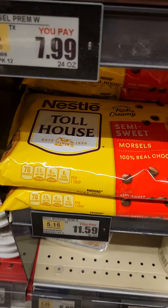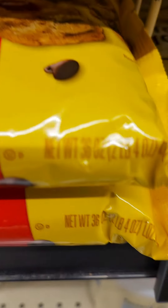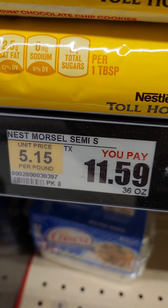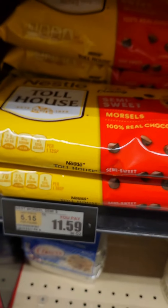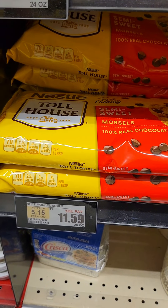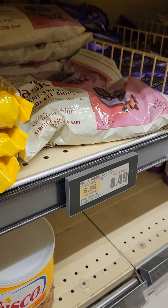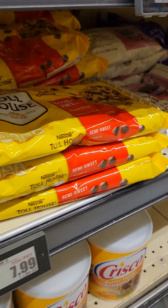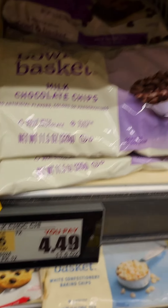Most people, when they're looking to save money or cut their grocery bill, go for the store brand — but that's not always the case, especially if they just raised the prices. The biggest bag is even cheaper at $5.15 per pound. Comparing apples to apples, the same 24-ounce size, the Nestlé Toll House is cheaper. So don't automatically grab the store brand because it's not always the cheapest.